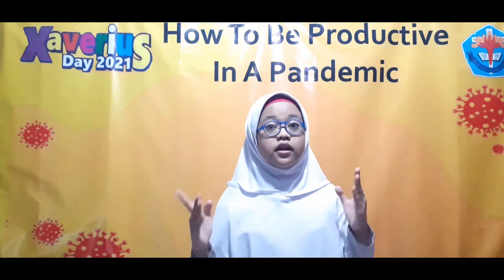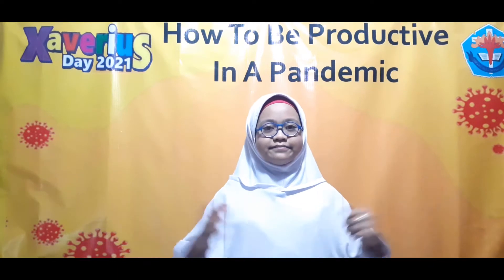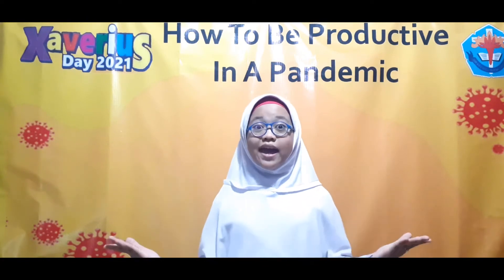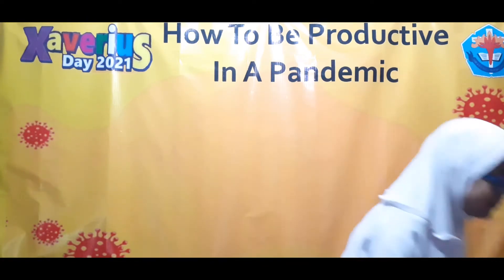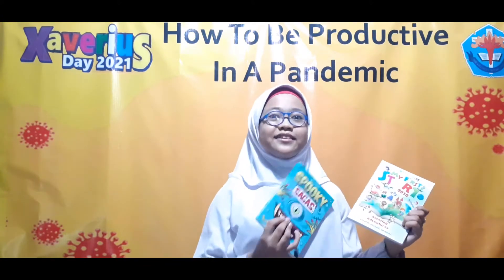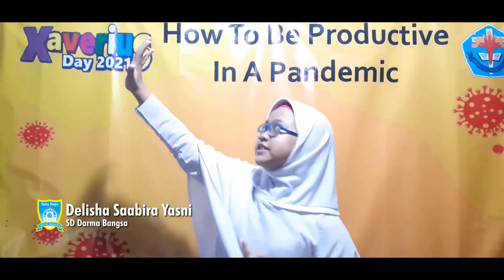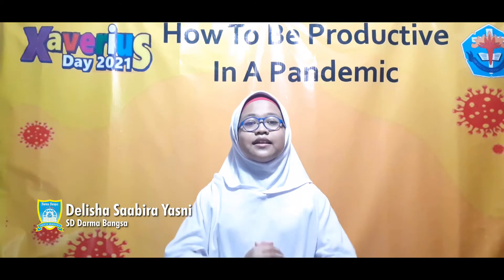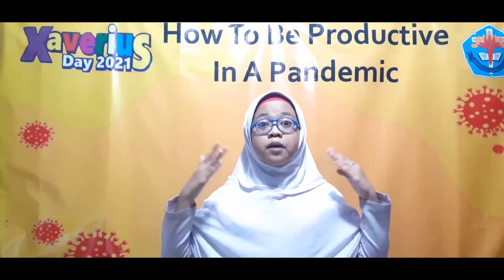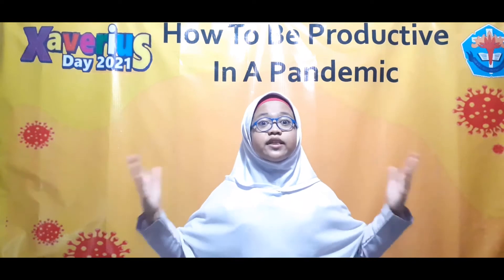Second, write a story that can become a book and be published across the world. The following books are the books that I've made in the past that have been published in the UK. Here they are. Cool, isn't it? By writing stories, I can imagine, relax, and make new ideas. When I grow up, I actually want to become an author. So, in order to pursue my dream, I have to work hard and make new interesting stories.